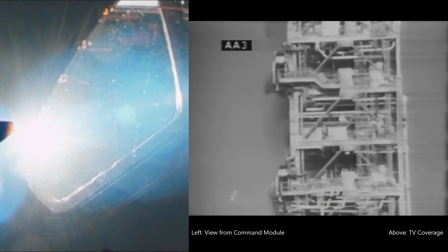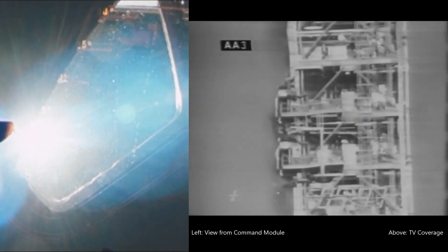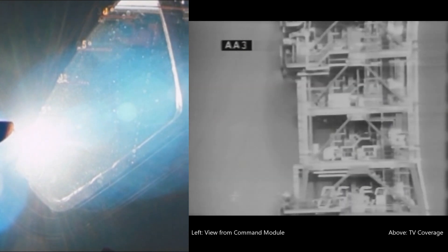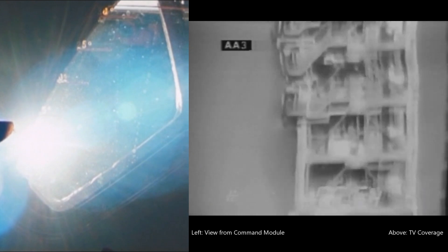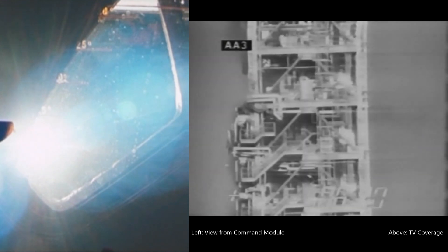During the firing of our five J-2 engines, we're seeing a propellant ratio mix of fuel and oxidizer. Cutting the flow of oxidizer provides us with a higher specific impulse — its effect much like the overdrive in a car for better gas mileage. Still looking good at 6 minutes into the flight.